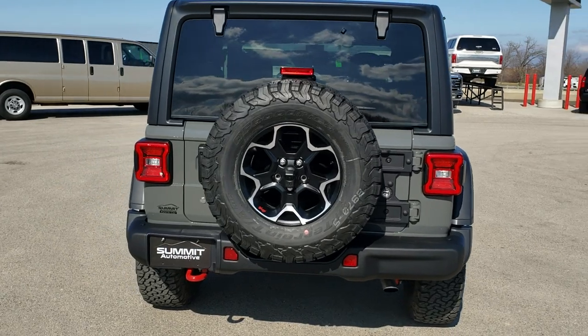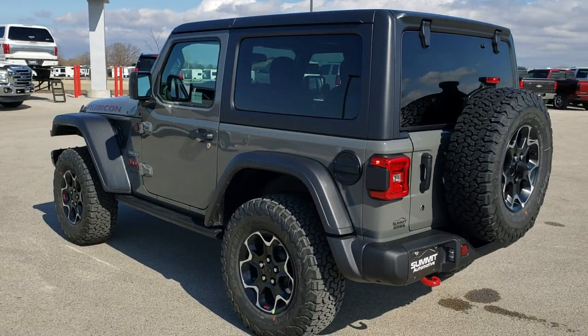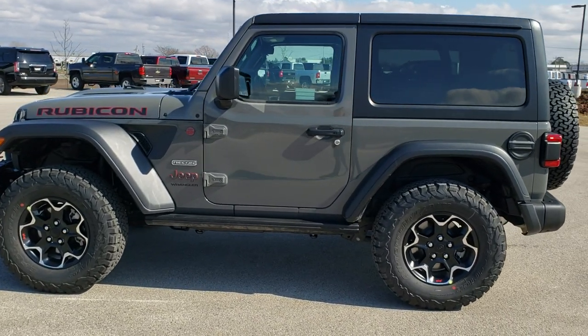We're going to do a walk-around here and then get up close to the exact options on this one. In addition to the Recon package, this one has the cold weather group, which gives you the heated seats, remote start, and a heated steering wheel.